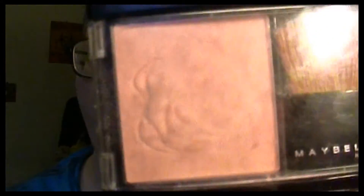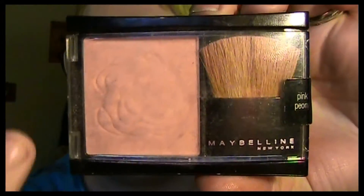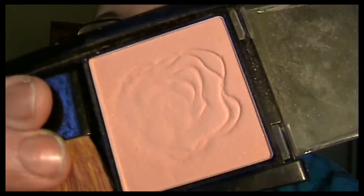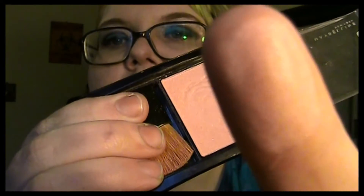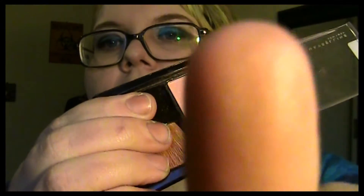The next two are going to be Maybelline blushes from the Fit Me collection. This is from early on when Fit Me was going on — it doesn't have the big 'fit' across it. The color is Pink Peony, and it just looks like this. It's a very subtle pink, very pretty, and it's got nice shimmer to it. I got this on sale at Walgreens too — I think it was like a dollar. I was like, a dollar? So I picked that up and I use it often.